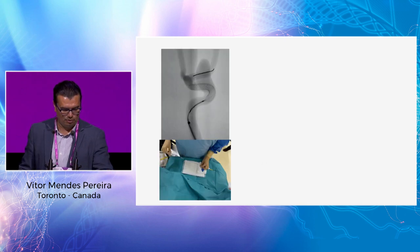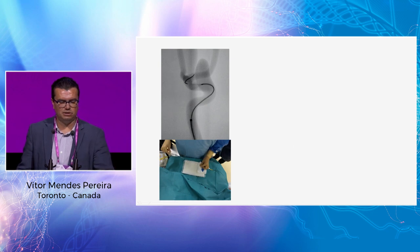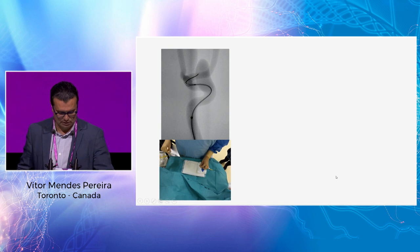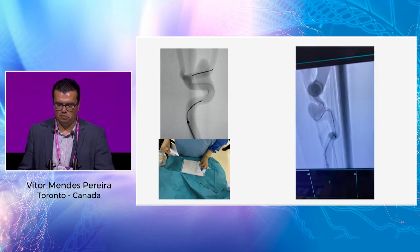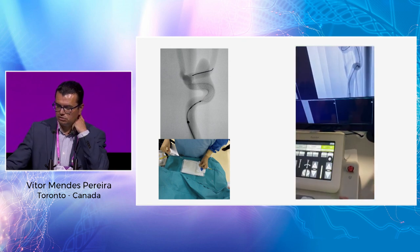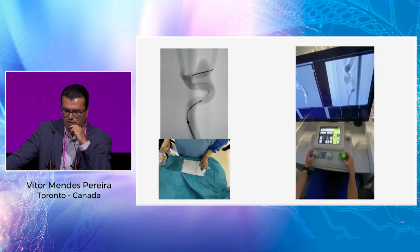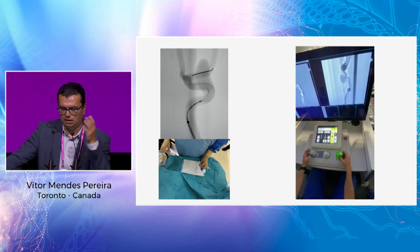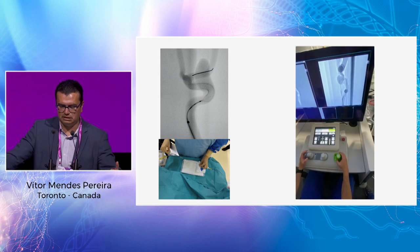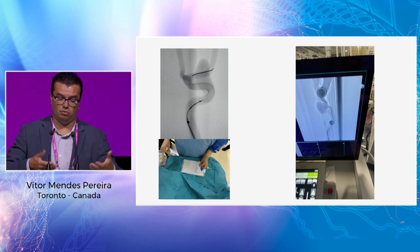When we think about what we do manually and compare it to what a robot can replicate — here I'm deploying a pipeline device on a model, and with the robot replicating the same movements. This is an off-label use, but when the device is more widely approved, this is a perfect indication for the robot because you can control movements very well. It is a completely master-slave system, and you can perform procedures the way you would do them manually.